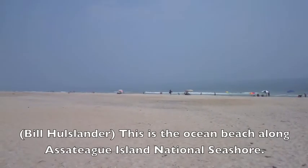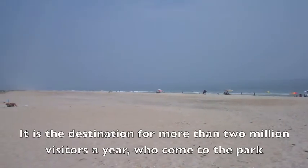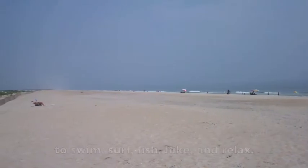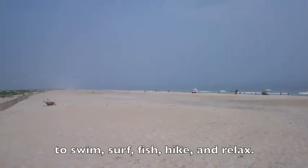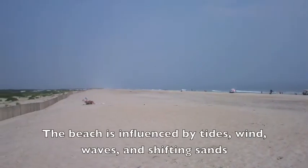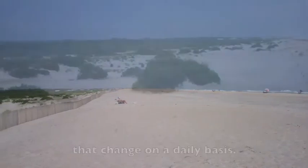This is the ocean beach along Assateague Island National Seashore. It is the destination for more than 2 million visitors a year who come to the park to swim, surf, fish, hike and relax. The beach is influenced by tides, wind, waves and shifting sands that change on a daily basis.